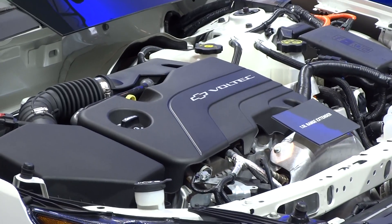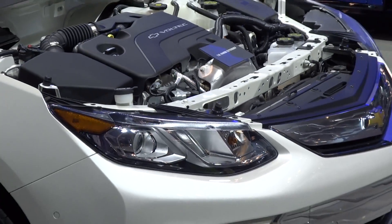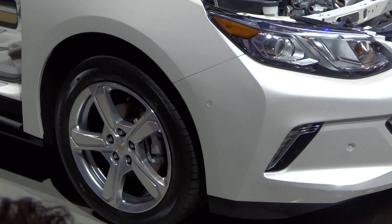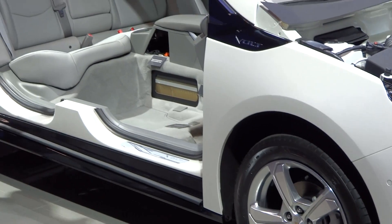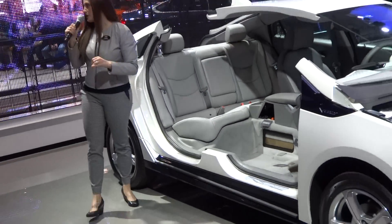Inside the Volt, there's been a number of changes, including softer materials, all-new driver displays, ambient lighting cues, and what everyone's talking about — seating for five people. That's right, you can fit a fifth passenger right here in the back seat of the new next-generation Volt.